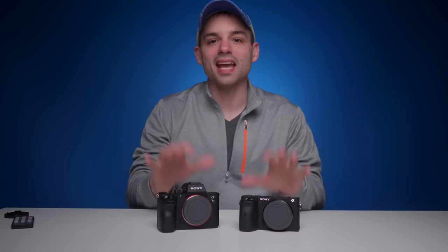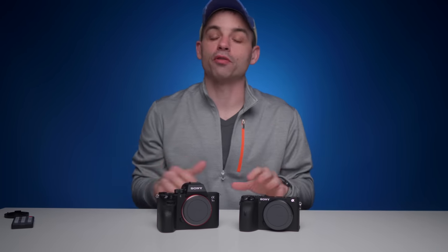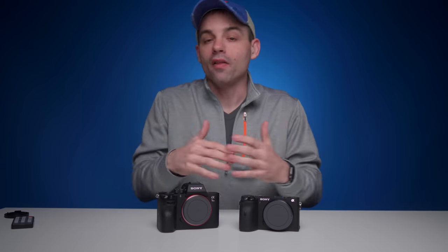Speaking of log modes, each of these cameras have access to the same picture profiles, which includes Sony's S-log 2 and 3 and their new HLG high dynamic range mode. The biggest image quality difference between the two sensors — if you're talking straight-up image quality — is going to come down to those sensor sizes.